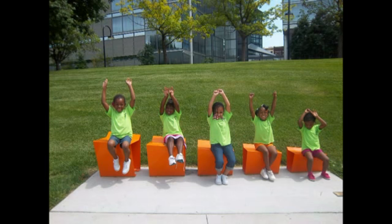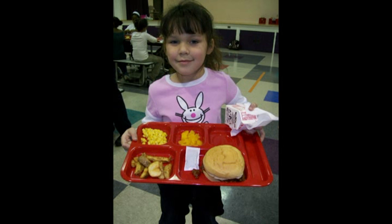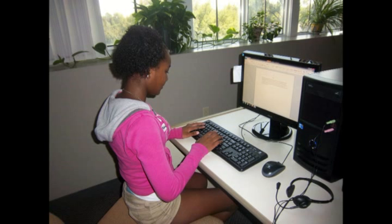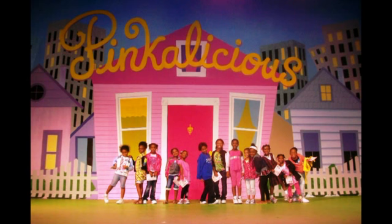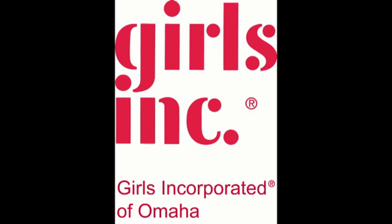In addition to literacy programming, the girls also have access to daily transportation, meals, snacks, counseling services, homework help, computer labs, physical activity, enrichment opportunities in the community, and of course, caring, trusted adults. That's Girls Start in a nutshell.